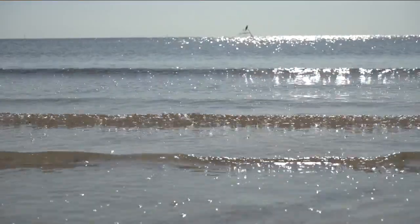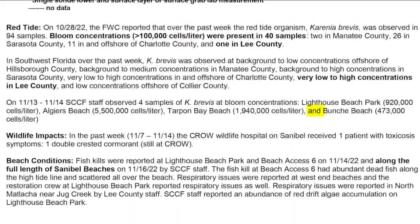Typically being here right now, you can't really smell anything or see any fish kill on the ground. However, this doesn't mean that red tide isn't around in this area. According to a weekly report by the Sanibel-Captiva Conservation Foundation, samples show medium levels of red tide at Bunch Beach.